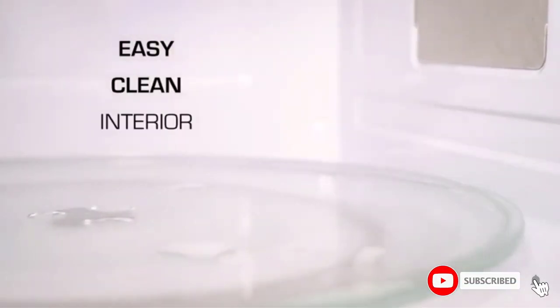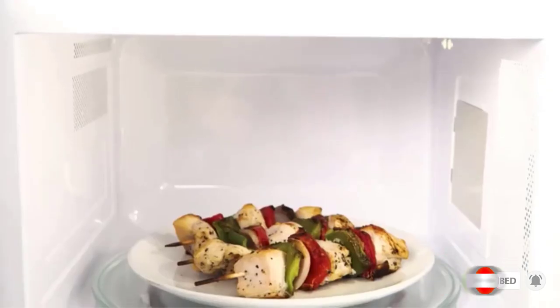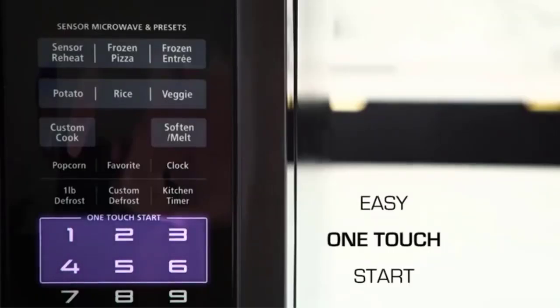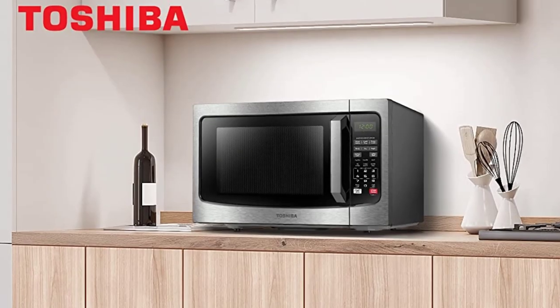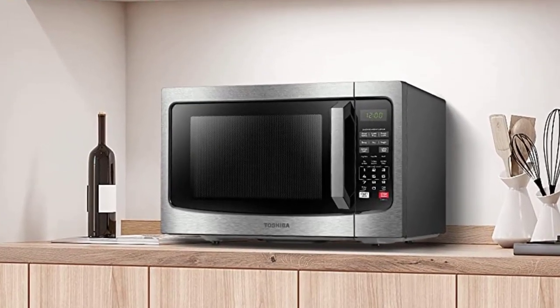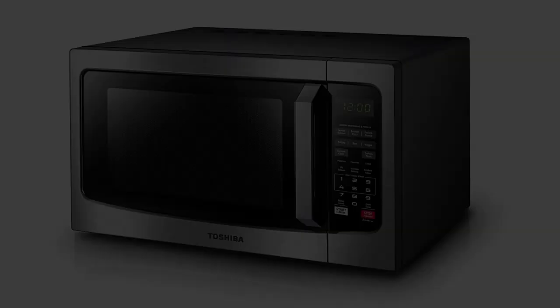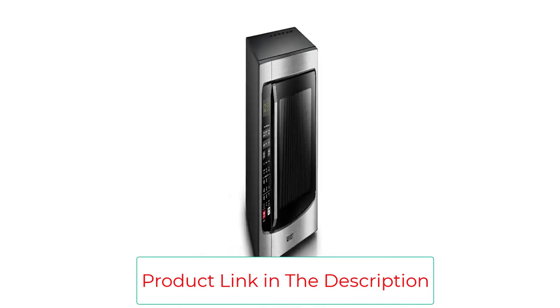The appliance comes with an array of features that set it apart from other microwaves as well. For instance, it has a power-saving mode, a sound on-off option, and a child safety lock. While we do not often think about microwave noise as a tremendous pitfall, having the option to silence it is a game-changer, especially for those with children or with conflicting work schedules.